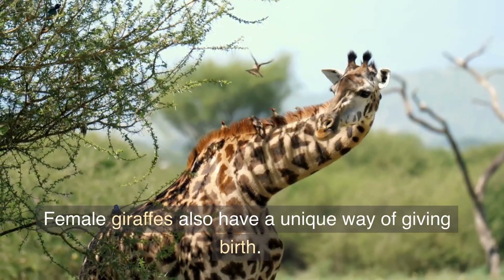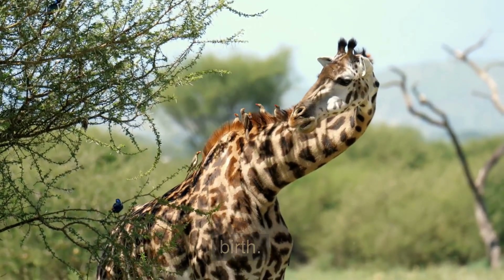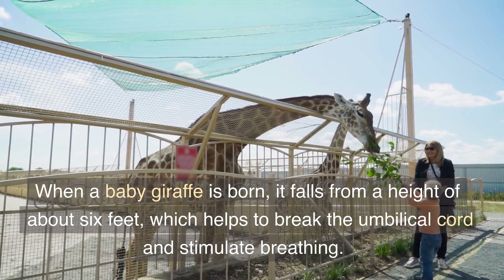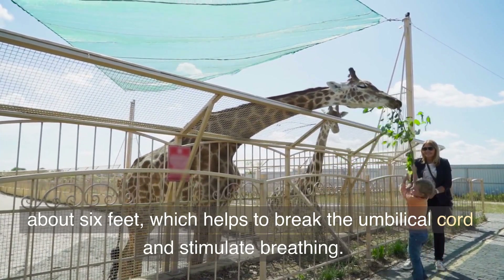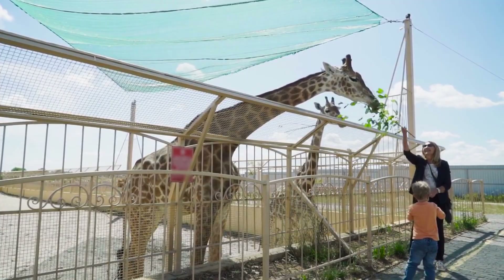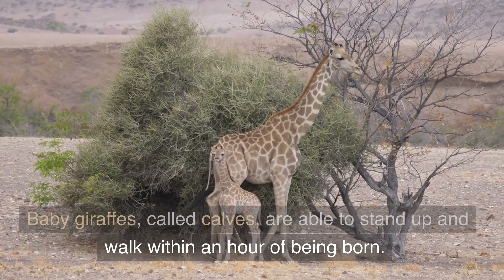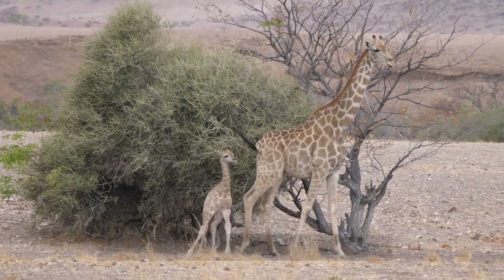Female giraffes also have a unique way of giving birth. When a baby giraffe is born, it falls from a height of about six feet, which helps to break the umbilical cord and stimulate breathing. Baby giraffes, called calves, are able to stand up and walk within an hour of being born.